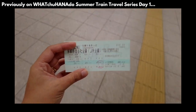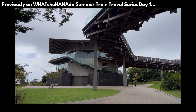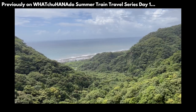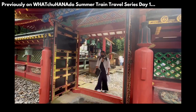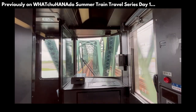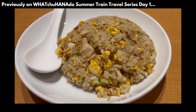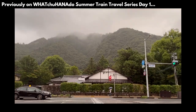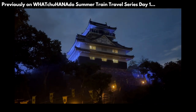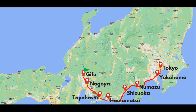Previously on Whatcha Hanna Do Summer Train Travel Series Day 1: we started our journey from Yokohama and made our way to Higashi Shizuoka, visited Nihondaira Yume Terrace, ate kakigori, rode a ropeway to Kunozan Toshogu, and saw where Ieyasu Tokugawa was originally laid to rest. After that, we traveled to Nagoya, had spicy Taiwanese ramen, gyoza, and fried rice, then made our way to Gifu. Despite the rain, we saw Gifu Castle and a spectacular night view. On day two, we continue from Gifu and make our way to Dinosaur Prefecture, Fukui. Here we go!